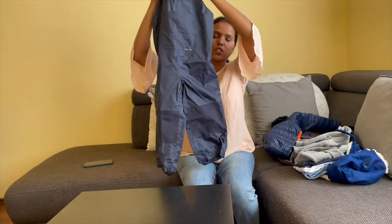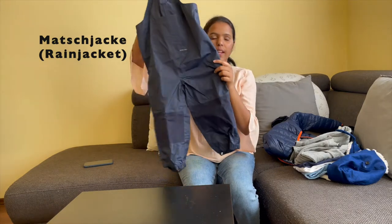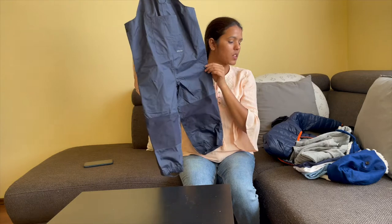We have a match jacket, rain jacket, rain pants and rain jacket, waterproof pants and waterproof jackets.